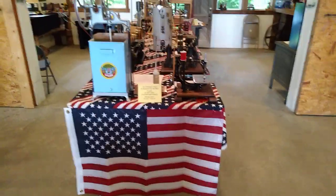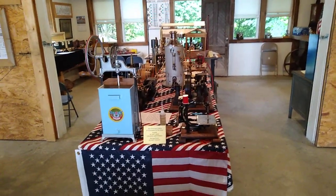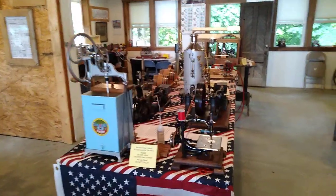Hello fellow steamers. St. Paul Steam here with my 2022 live steam engine display here at the Pioneer Engineer Reunion in Rushville, Indiana.